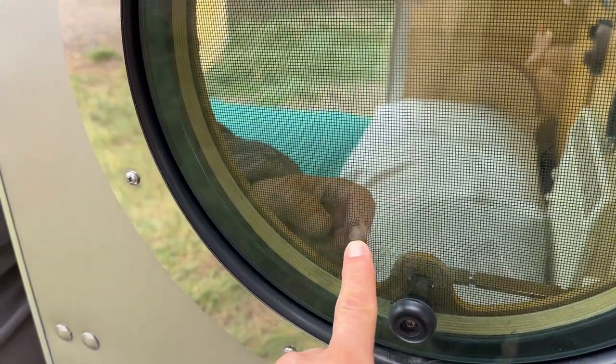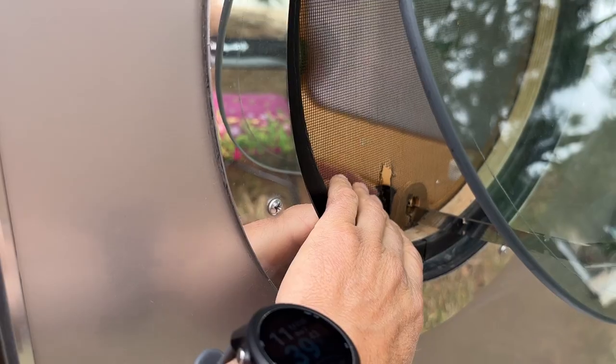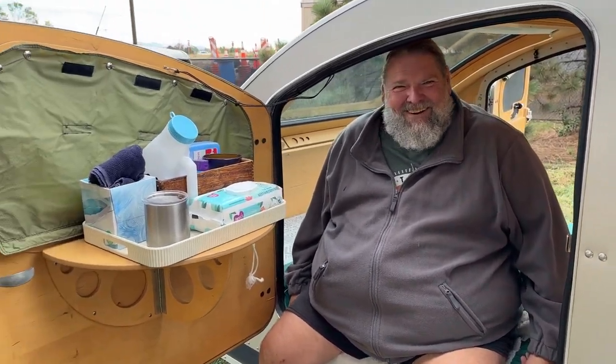Now I noticed you've got some damage to your screen there. Did you do that? I was aggressive sleeping — actually, I was moving my storage unit and I had a full-size bed with mattress inside this trailer, and it hit the screen as I was moving. So you were using this as a U-Haul! It takes a little bit of sewing. The teardrop doubles as a U-Haul — multi-purpose!